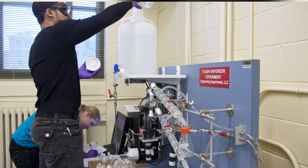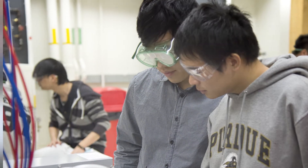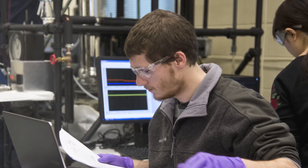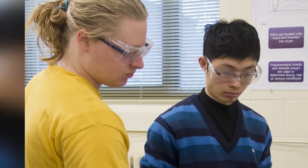The Unit Operations Lab is a senior-level class that puts students in front of real pilot-scale chemical engineering equipment, such as distillation columns and reactors. Students do experiments to find properties such as flow rates, concentrations, temperatures, and pressures. These projects and experiments are designed to mimic what a real chemical engineer might do in industry once they graduate.